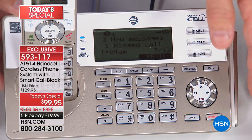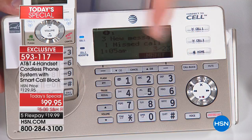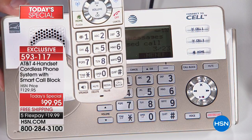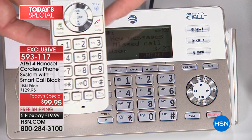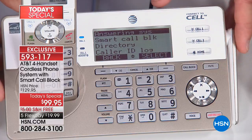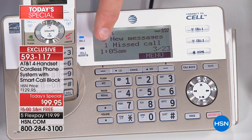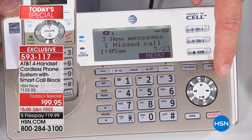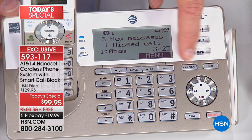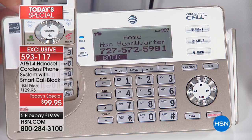Other call blockers out there require you to be right next to the base station to push a button — it's not throughout the entire house. But all the features on this beautiful champagne base station — including the call blocking button — are also available on all your handsets throughout the house. The base station has a large, clear display and volume control. There's also a 22-minute digital answering machine, and you can store up to 1,000 blocked numbers.